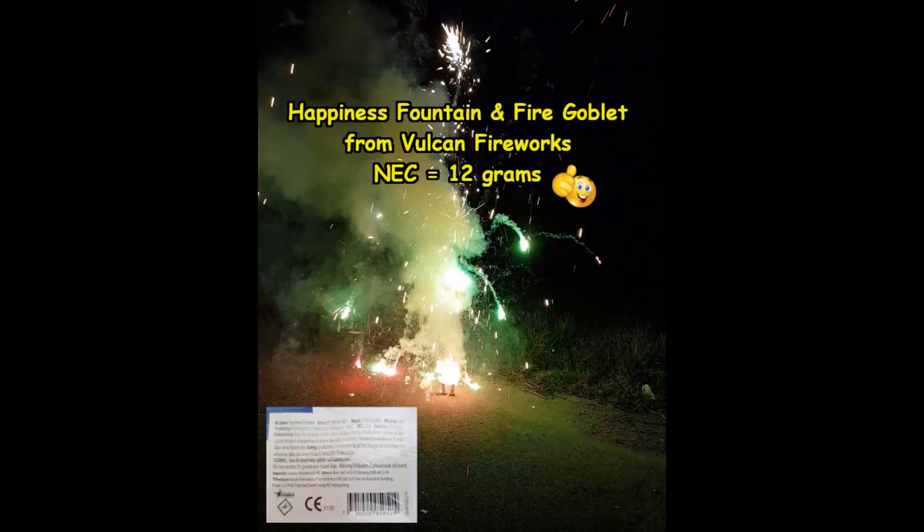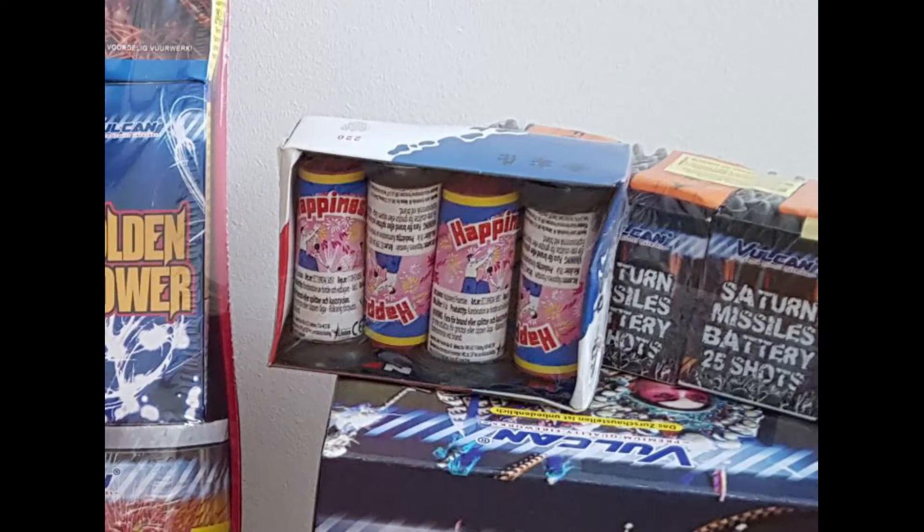Hi Pyro friends, in this video I will show you 2 plus 2 happiness fountains from the manufacturer Vulcan. But before we go into that, make sure to hit the subscribe button, write in the comment that I subscribed and I will get back to all of you.